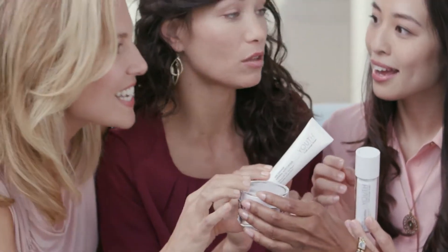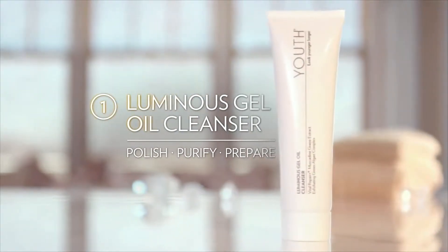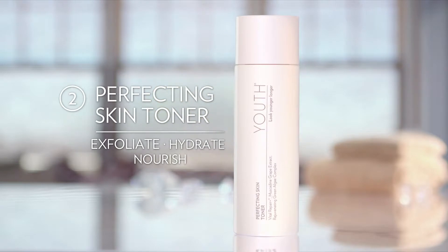Youth Advanced Anti-Aging Regimen is designed to work together in four simple steps. Luminous Gel Oil Cleanser to gently polish, purify and prepare your skin. Perfecting Skin Toner to exfoliate, hydrate and nourish.